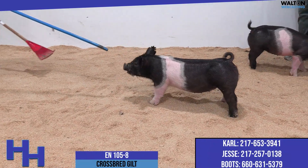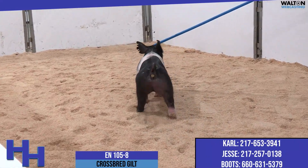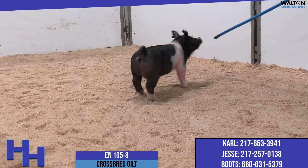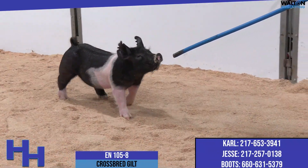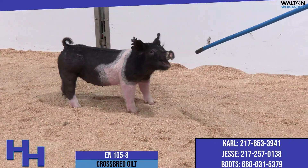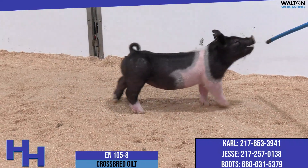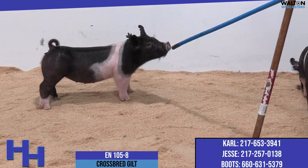My first view of this gilt is when she kind of came right at me at that front three-quarter view, and I couldn't help the first thing that hit me. I just envisioned this little gilt coming out of about a parity-three sow out of these Quonset huts out here in the dirt. This is the kind of female, in my opinion, that has built the brand in Taylor, Missouri — on the hill — in terms of that genuine, just opened up, big rib, problem-free.